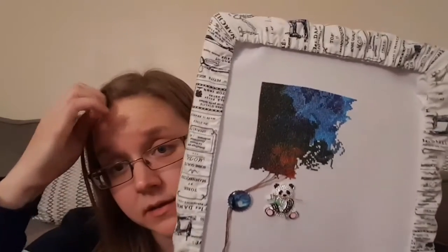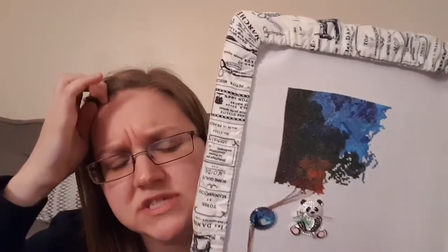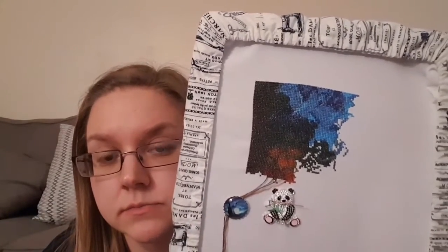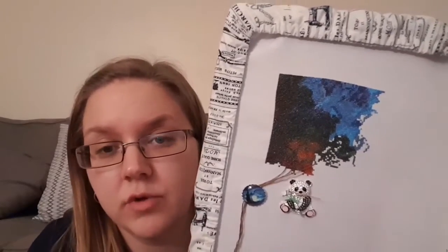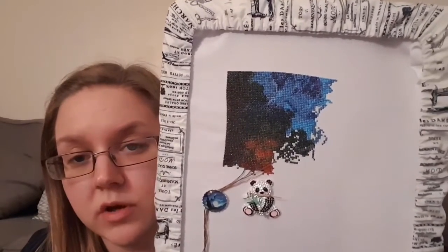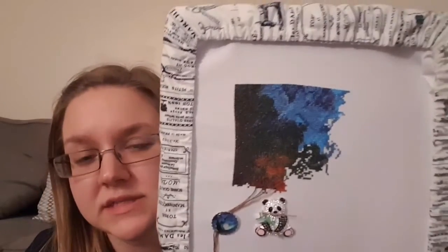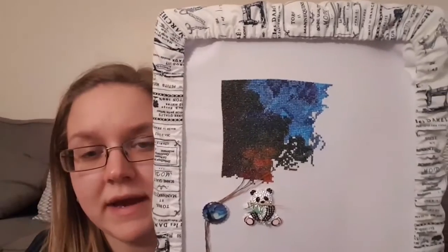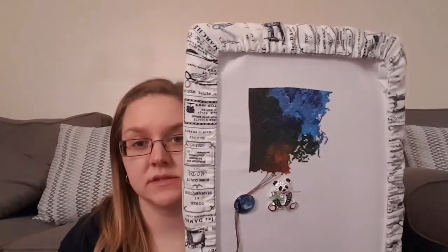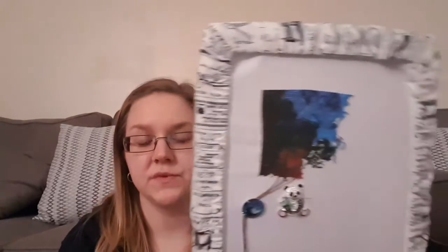I worked out the maths: if I did 500 stitches a week, it would take me about two years to do. It will probably take longer than that because I won't work on the same thing all the time, and I probably won't always get 500 stitches a week on it. So let's say three to four years. That's not too bad — it's about 50,000 stitches in all. I'm actually quite pleased with it. If you look close up you can see little white bits in the dark green areas, but generally I'm quite pleased with that.